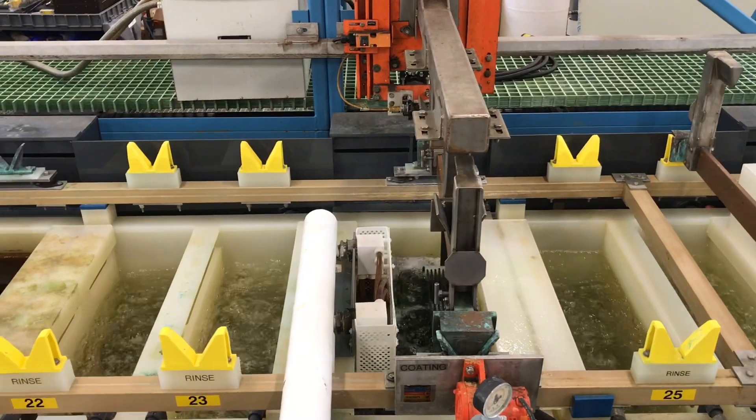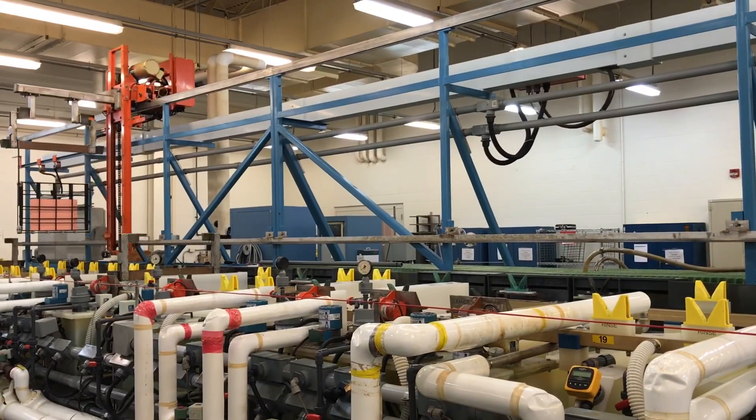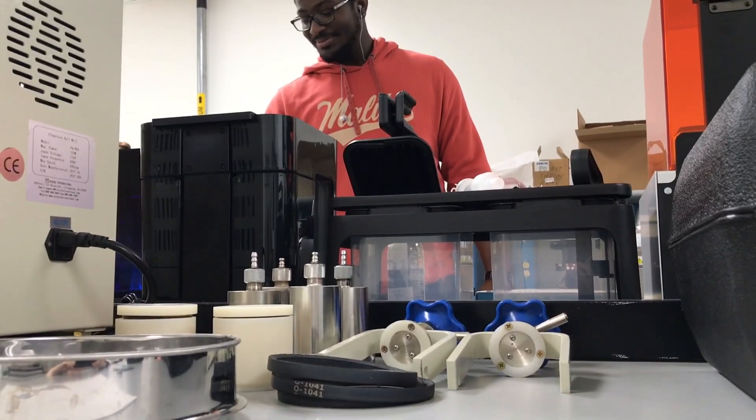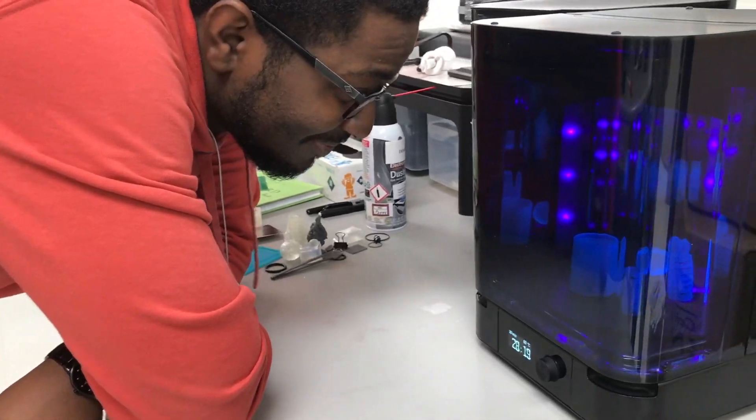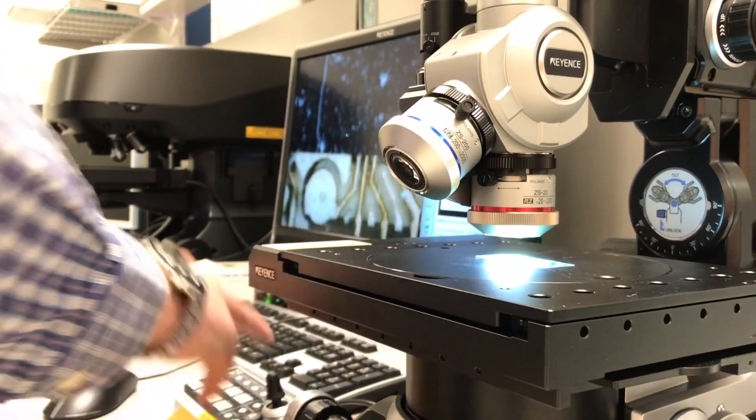The NSWC Crane Printed Circuit Board Lab is one of two remaining of its kind in the Department of Defense. Its decades of human capital experience, state-of-the-art equipment, and constant focus on innovation make it an incomparable resource.